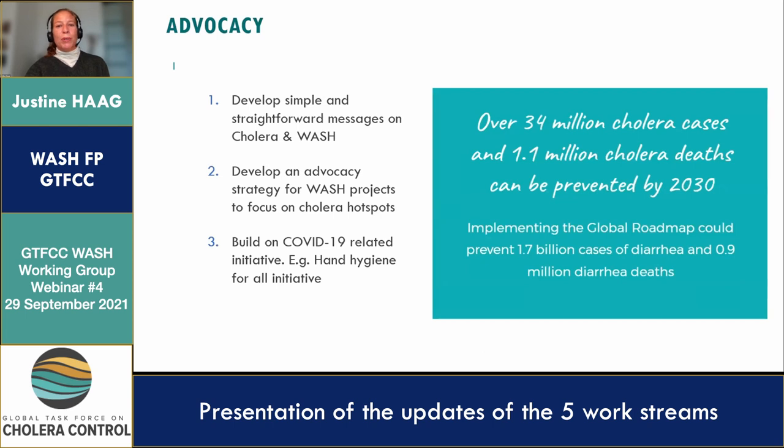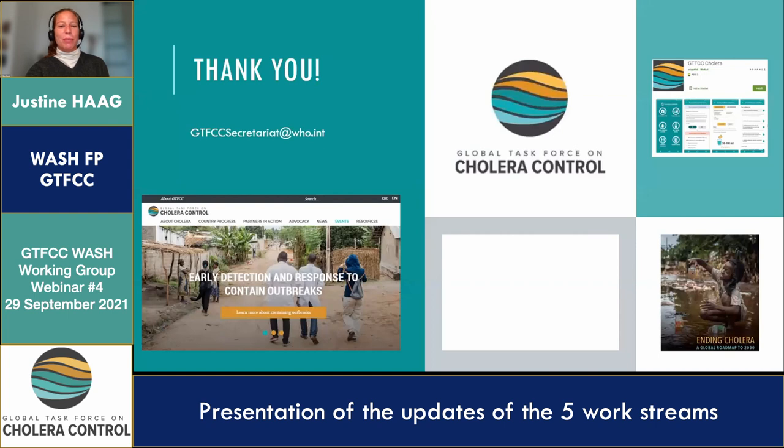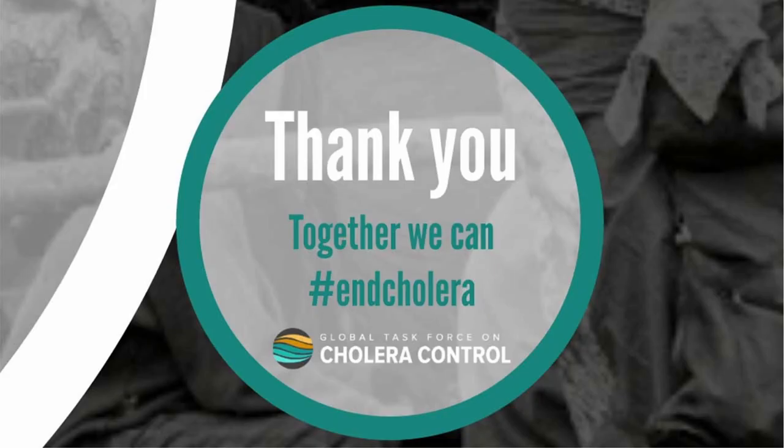That would be all from me. I kept it short because my colleagues have more important inputs to give.